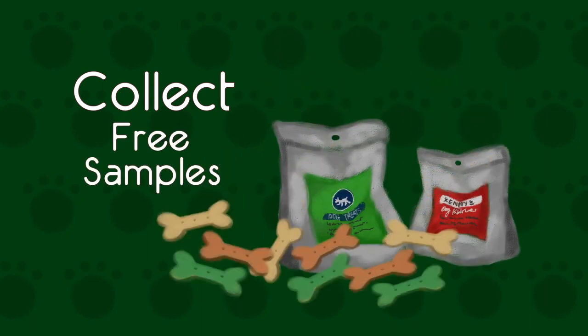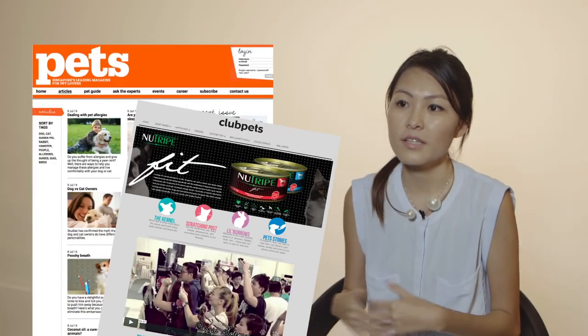You can go to events like Pet Expo, which happens every year, or events organised by Pets magazine and Club Pets. They actually have many booths there that give out free samples, so you can go home with 5 to 20 different samples to try before you even buy anything.